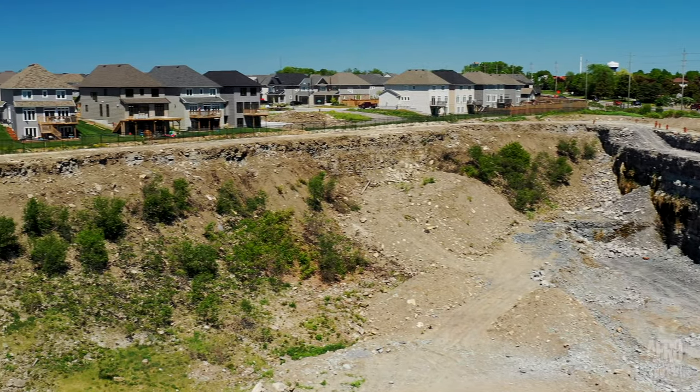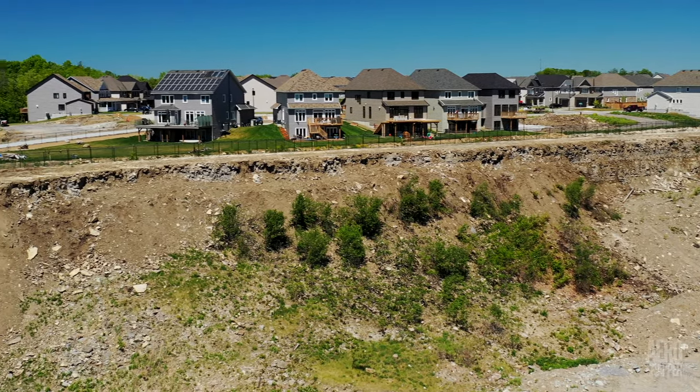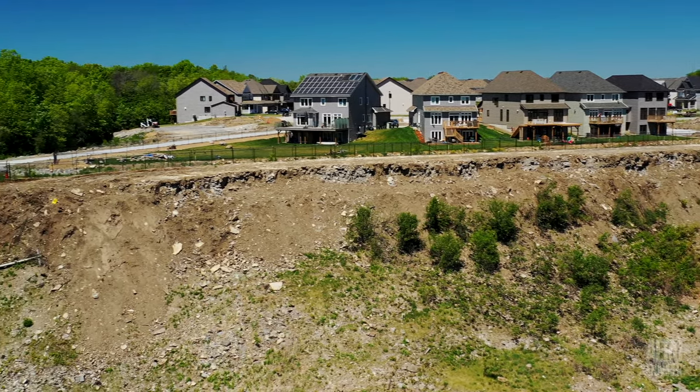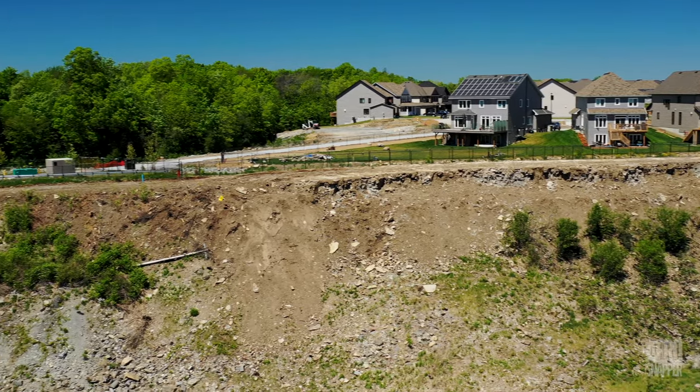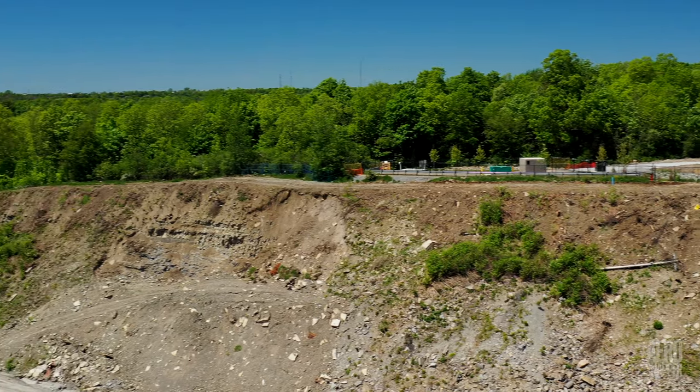It's unclear at the moment whether any effort will be made to remediate the north side. Thanks for watching. There'll be another update before long.